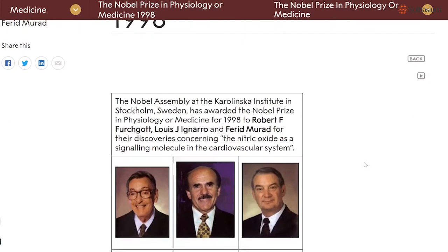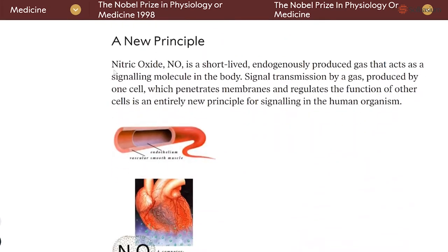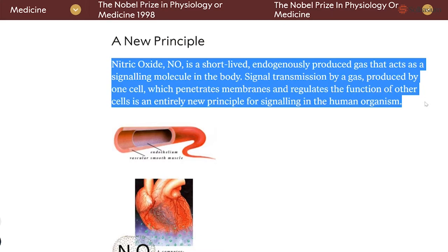One thing I really want to touch on is the miracle molecule nitric oxide. Light therapy actually stimulates the release of nitric oxide. Back in 1998, three scientists were awarded the Nobel Prize for discovering this molecule and how it impacts the human body. The coolest thing about nitric oxide is that it's a natural vasodilator — it naturally widens blood vessels and capillaries. So when you use light therapy, you're widening these capillaries, increasing blood flow to tissue and nerves, and it lasts for hours.